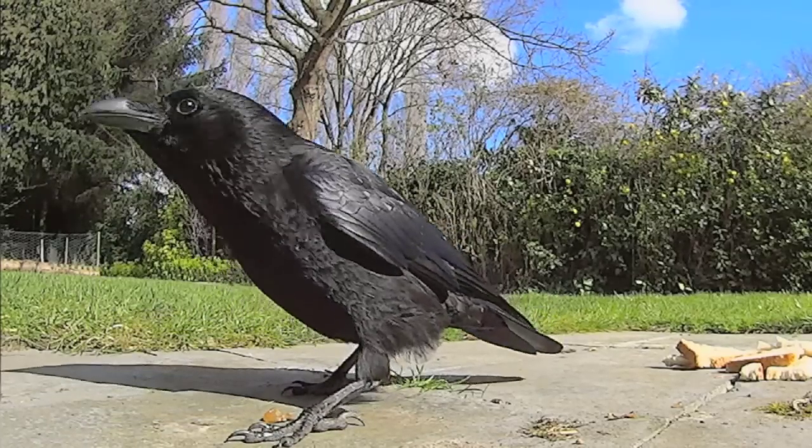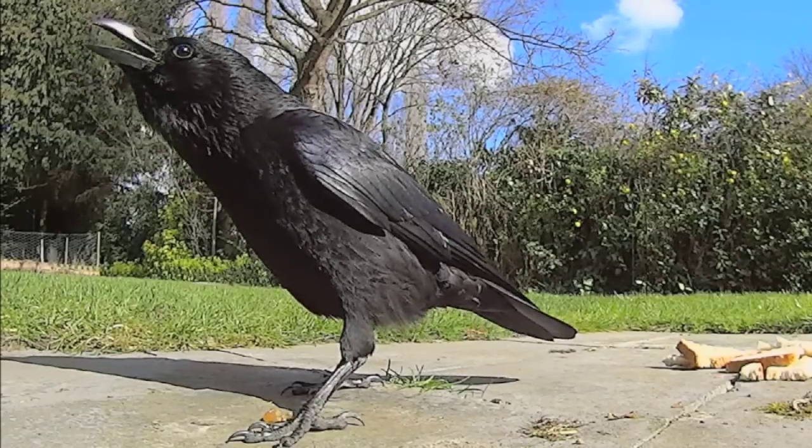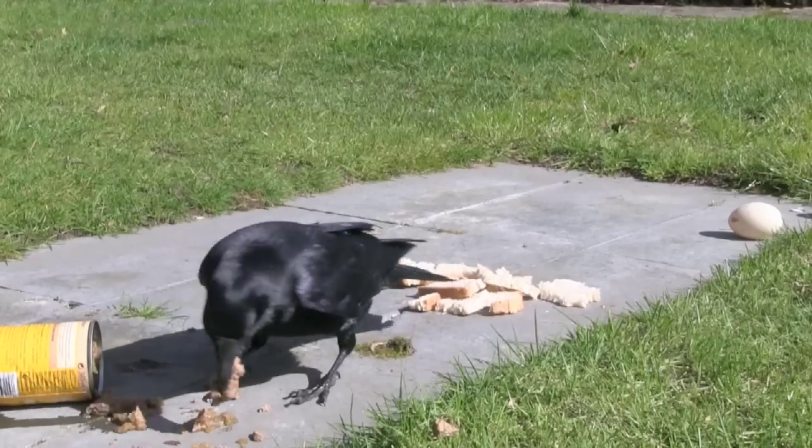So that proves it then. If you want to attract crows, this is the stuff: pedigree chum. I wonder if they will get me a job advertising it.